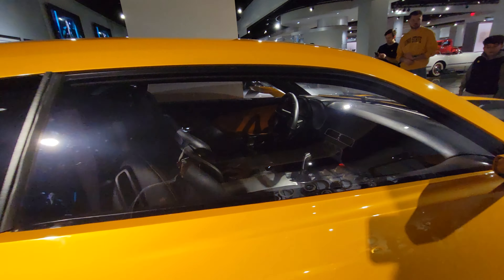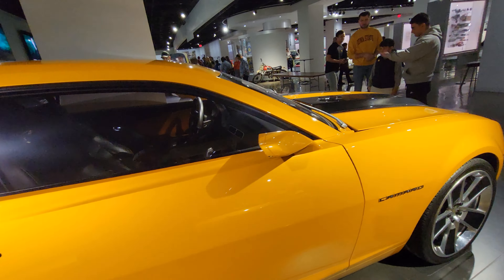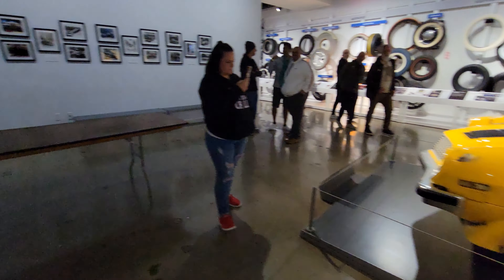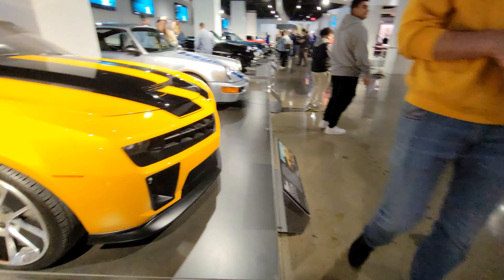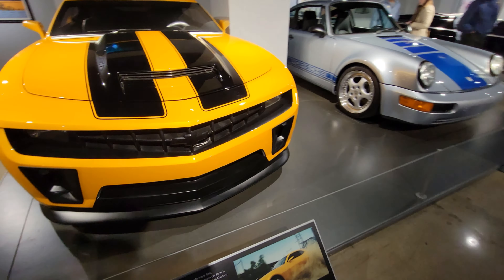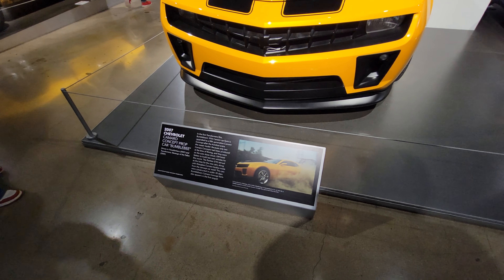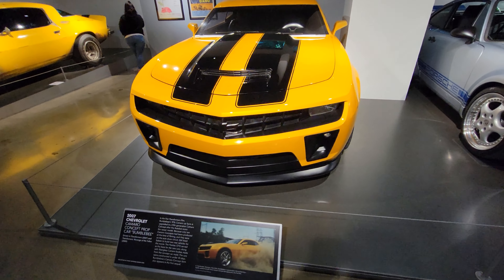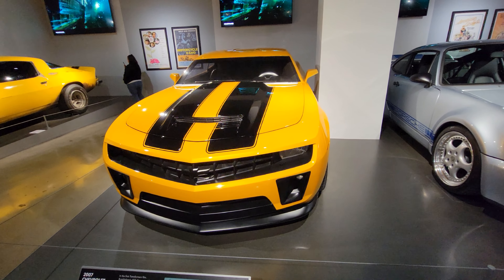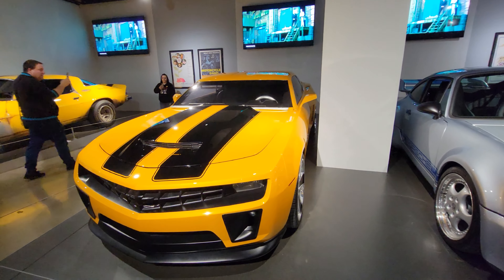You actually see these quite a bit — a lot less rare than some others, but still pretty cool. It's a Camaro concept prop car for Bumblebee. That is actually a really nice yellow with a little bit of shimmer to it. Pretty cool.